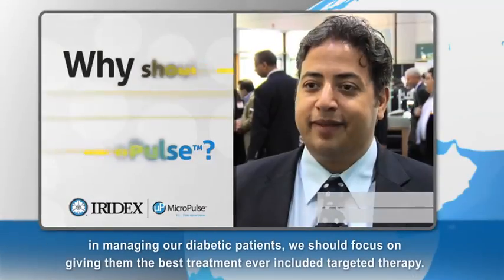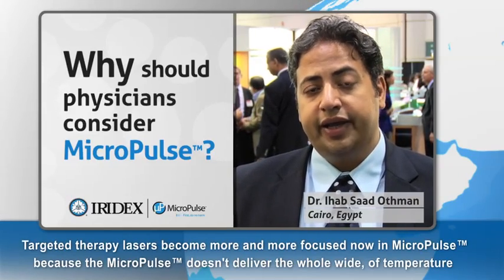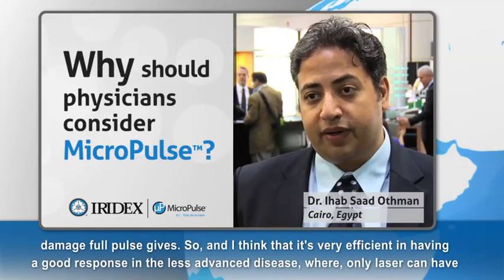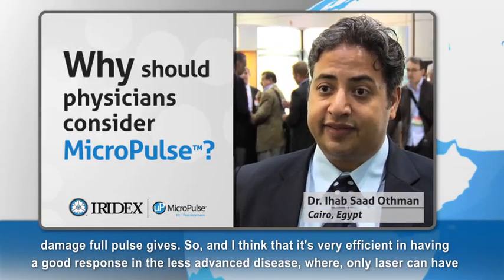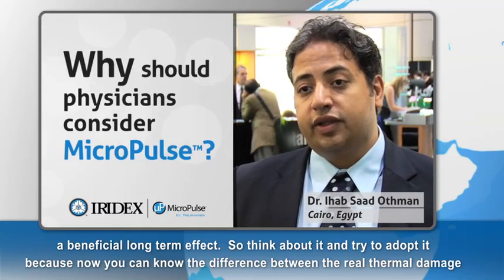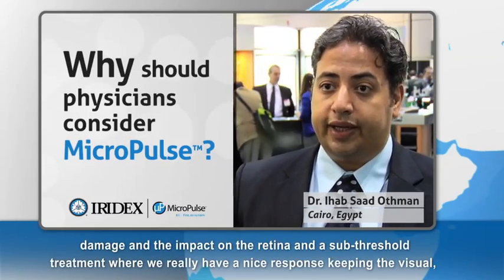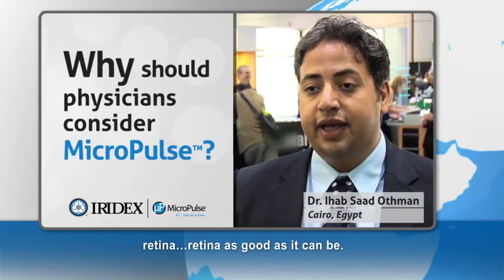In managing our diabetic patients, we should focus on giving them the best treatment, including targeted therapy. Targeted therapy in lasers has become more focused with Micropulse, because Micropulse doesn't deliver the wide temperature damage that a full pulse gives. It's very efficient in having a good response in less advanced disease where only laser can have a beneficial long-term effect. Try to adopt it — you can appreciate the difference between real thermal damage and a sub-threshold treatment that keeps the visual retina as good as it can be.